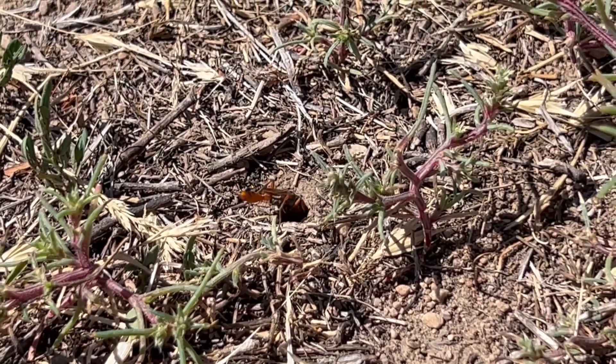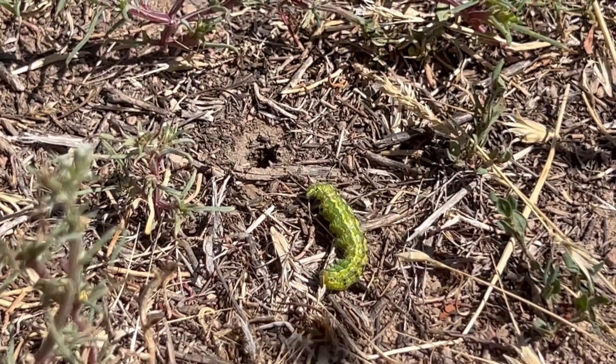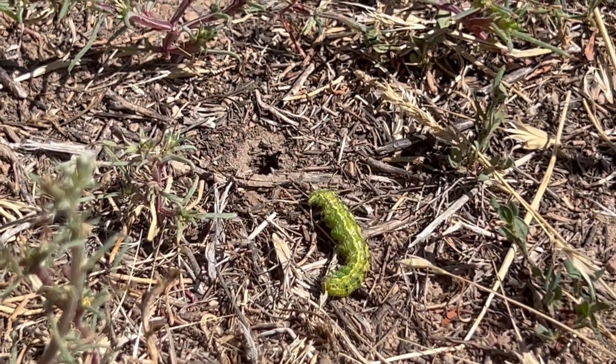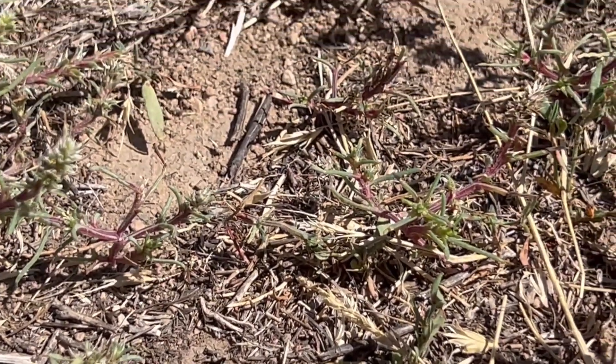Her nest — she digs in the ground — and she kept going in and getting these armfuls of soil. You can kind of see when she comes out of the nest, she has an armful of soil. She brought the caterpillar closer, then kept digging the nest.